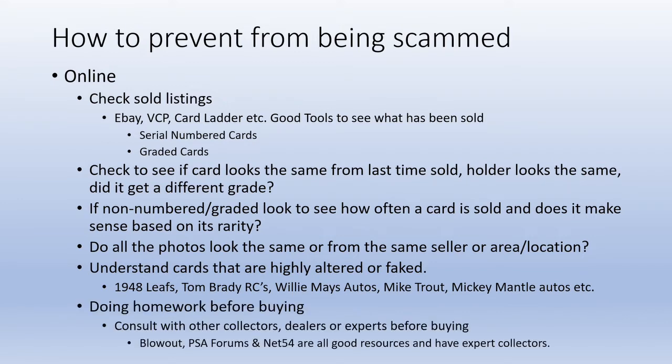I cannot stress enough: if you're going to buy something you've never purchased before and you're not an expert, consult with others. Go to websites like PSA forums, Net54, and Blowout — all good resources with actual experts who have done the research and can give you the knowledge you may not have to make a good purchase.